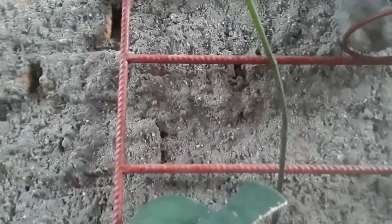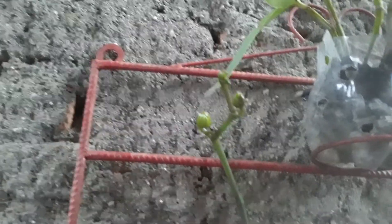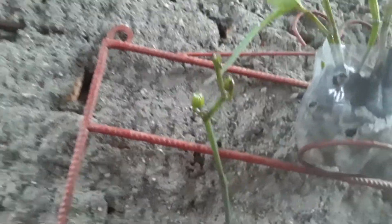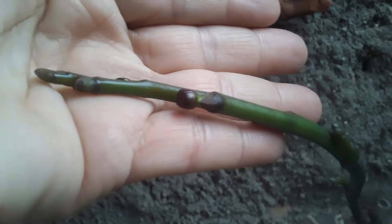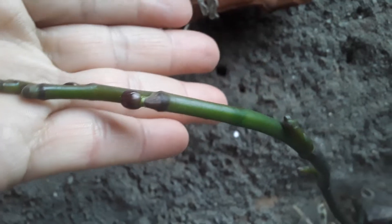Here, everyone, this one also has a floral spike — I don't know the color yet. Going down here, look at this one — look at the color of the buds, guys. It's very dark. I don't know what color it is; I'm not sure if it's wine-colored, but it's quite dark.